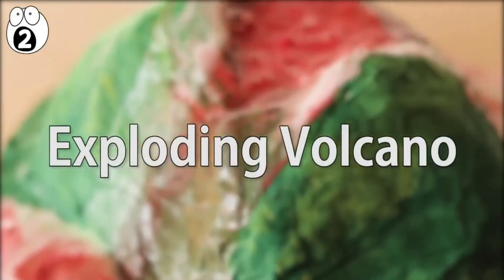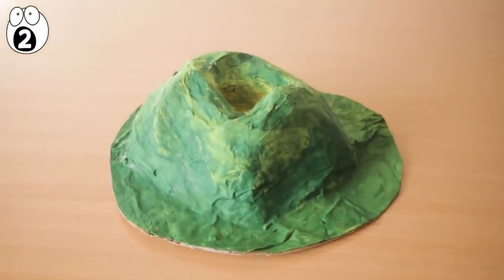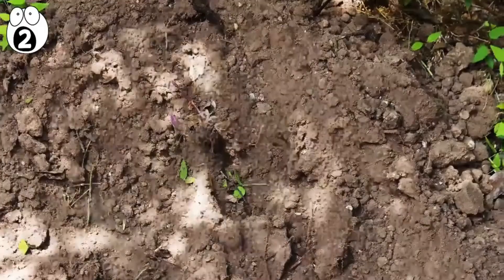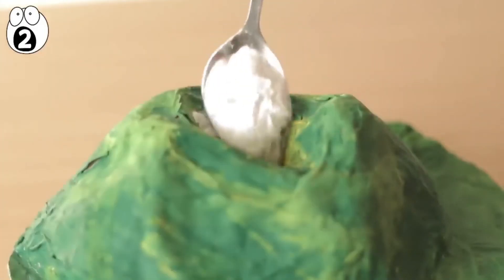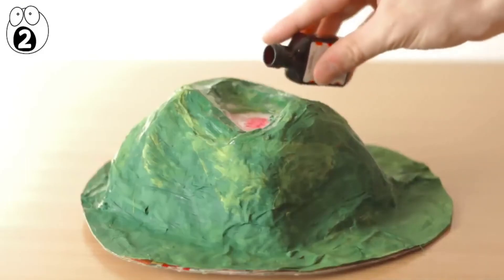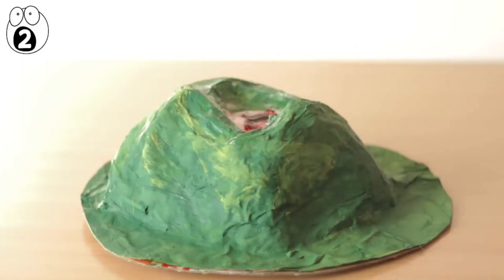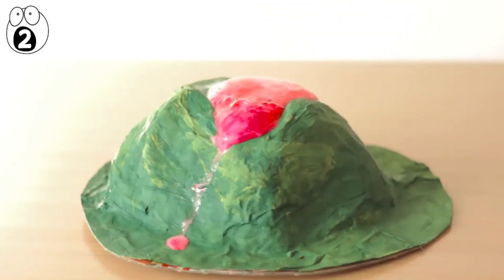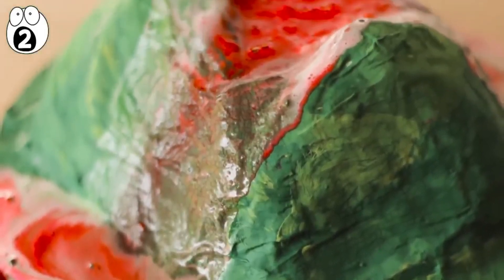Number 2: exploding volcano. Perhaps the grandfather of do-it-yourself experiments is the homemade volcano. Paper-mache or plastered volcanoes work best, but when in a pinch, a mound of dirt or clay will do. Inside of the volcano, add two spoonfuls of baking soda and a spoonful of dish soap. After that, add five drops of red and yellow food coloring, or any color you want your lava to be. When you're ready, add an ounce of vinegar and watch your volcano come to life. The chemical reaction of the baking soda and vinegar causes the eruption, while the dish soap gives you the bubbles.